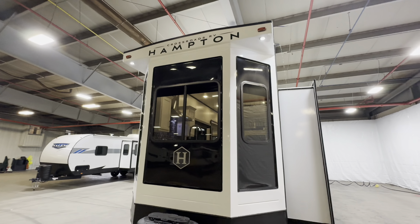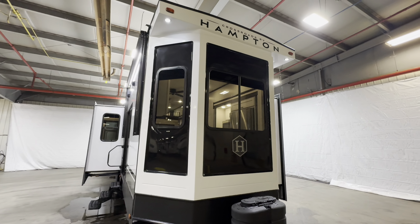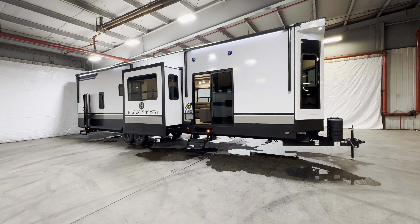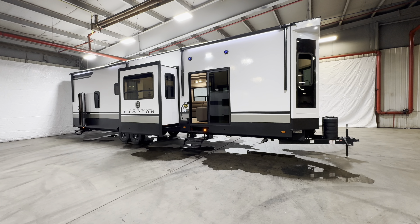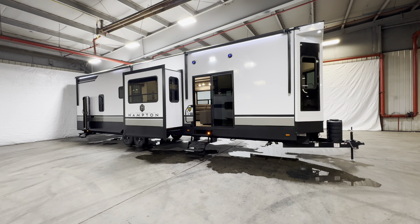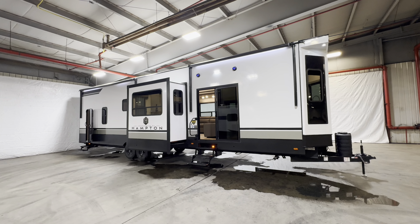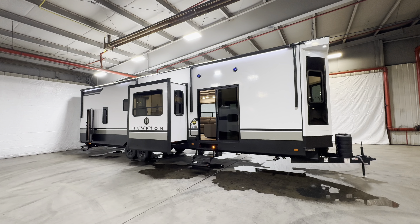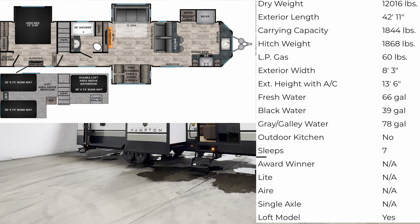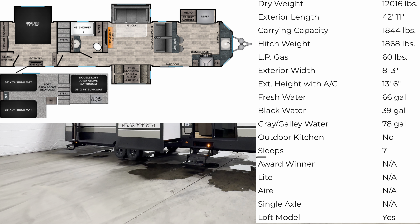On the exterior you have fiberglass with aluminum frame construction and added insulation, so you can use this camper earlier in the spring and deeper into the fall — depending on where you are, this could even be a year-round fixture for your family. This is the 2024 Hampton 388 FKL. All the specifications — length, height, tank sizes, awning sizes — you can find in the description. Hit that like and subscribe button.